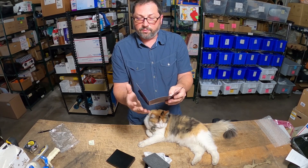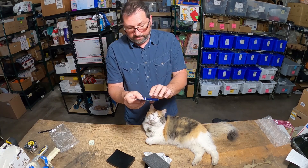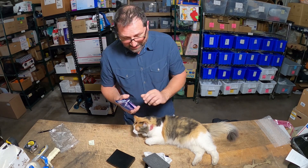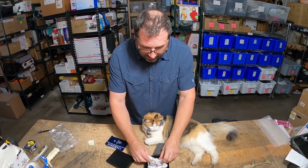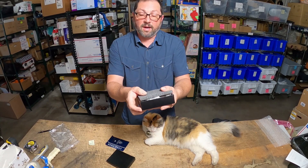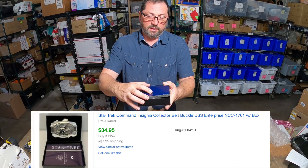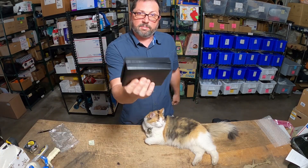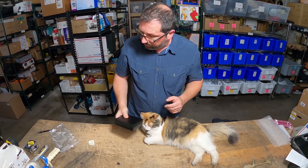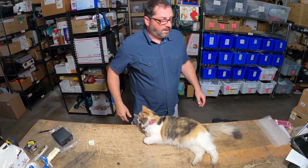It says the USS Enterprise NCC-1701, launched from San Francisco — you know, really. But it sold and it brings the money, so it just has to be priced right. We picked this up for five dollars, sold for $35 plus $8 shipping. That's why we stay in business — because of collectors who love things like that.